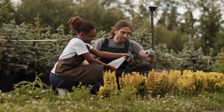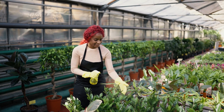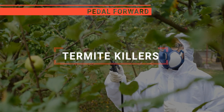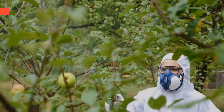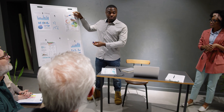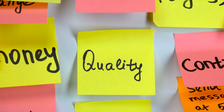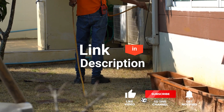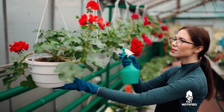Termites can be devastating pests for your property or business, which means you need a fast and effective way to get rid of them. But with so many types of pesticides available, which one should you buy? In this video, we will be looking at the top 5 termite killers available on the market today and tell you which one is best for you. We made this list based on our own opinions, research, and customer reviews, considering quality, features, and value. Here are the top 5 best termite killers.